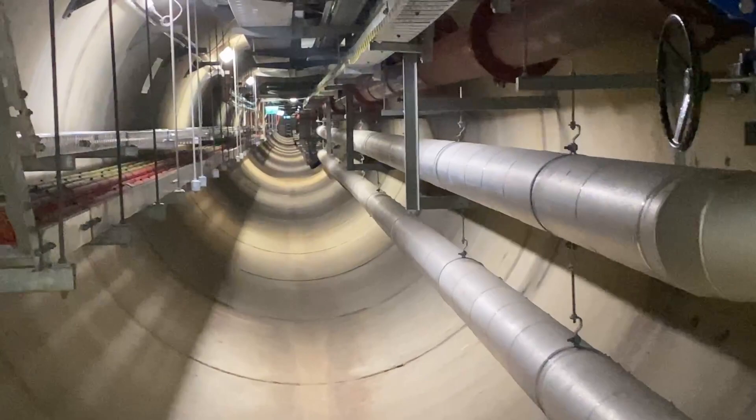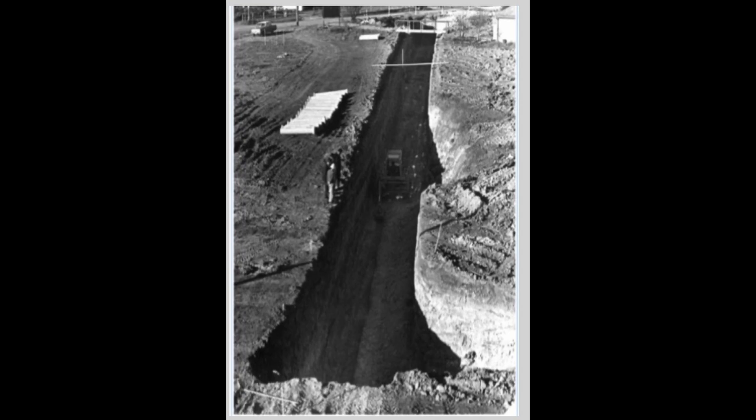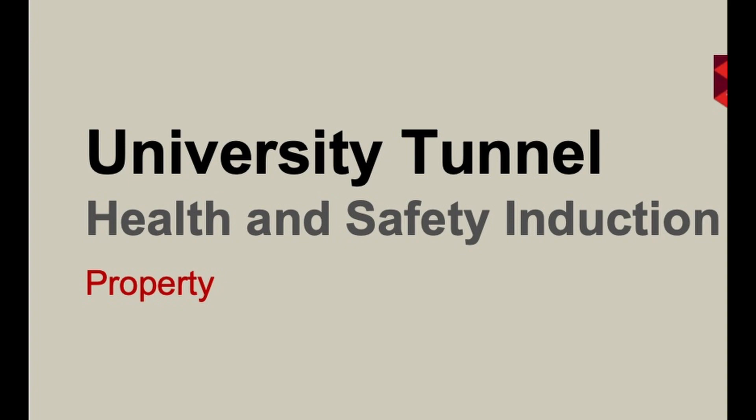The tunnel was built using the cut and cover method, where you dig a big trench, lay large diameter piping, seal it up, and then recover the piping with earth. The photo you're looking at now is from the university's archives and shows how it was done. Notice the safety hazard of the people standing way too close to the edge of the pit.